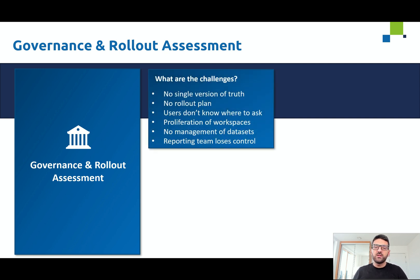The first one is not having a single version of the truth, therefore no alignment on who has the correct numbers and where to go to get the correct numbers. Apart from that, there is no strategy or rollout plan in place. Users don't know where to ask questions — there is no internal portal or community built internally where groups of users can ask their questions and get answers, maybe from a core reporting team or a set of Power BI champions.